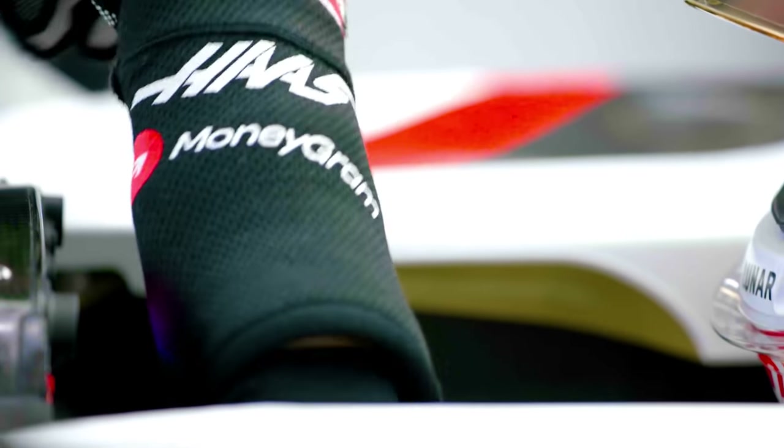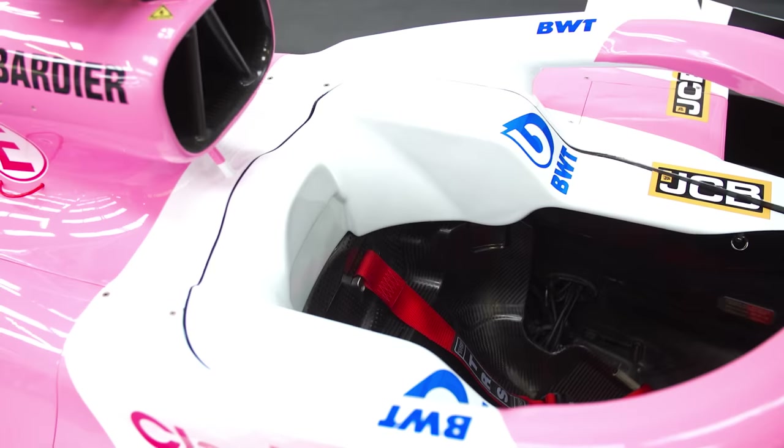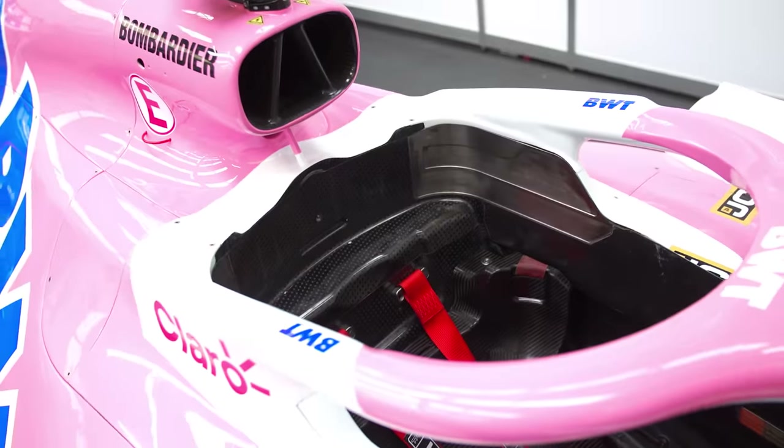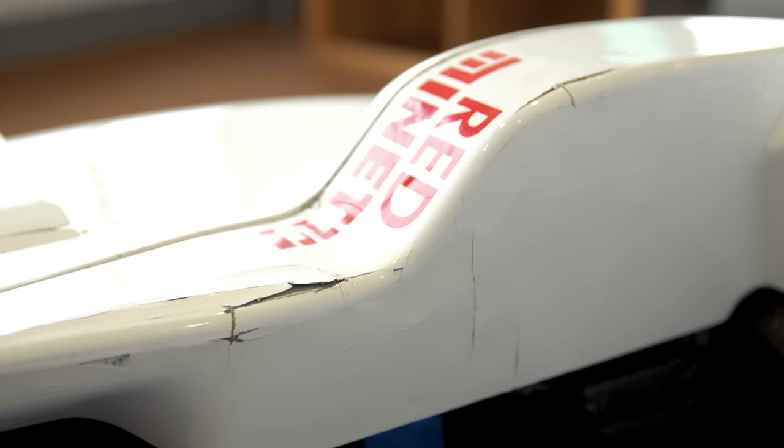All race wear is required, including race suits, balaclava, gloves, HANS or FHR device, and of course your helmet. But for today's test, I won't be wearing a HANS device and I won't be having the headrest in. This is purely so I don't accidentally damage the car, like cracking the headrest and making it unusable.